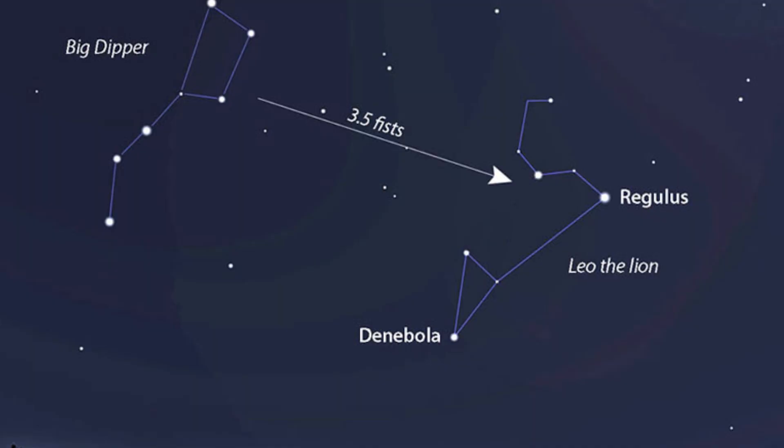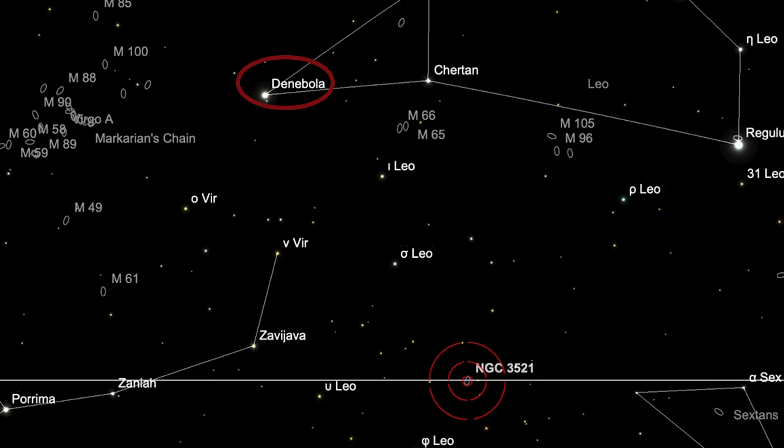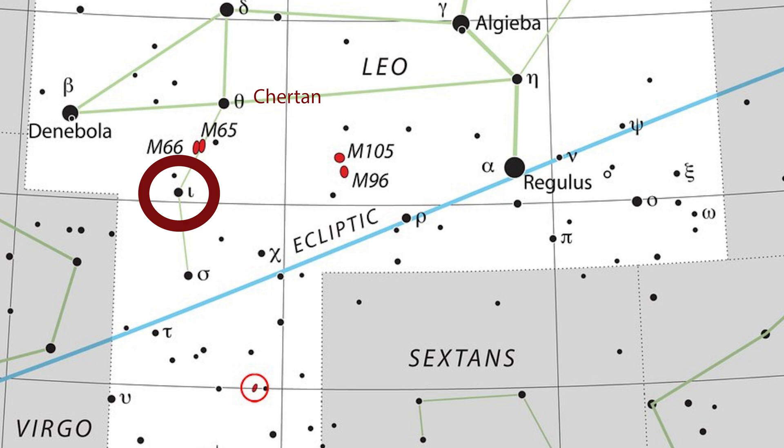To find NGC 3521, go to Leo — the backward question mark or sickle asterism — and then go to the lion's tail, to the beta star of Leo, Denebula. And from Denebula, go west to magnitude 3.3, Churton. And from Churton, you're going to drop down to magnitude 3.9, Iota. By the way, the Leo Trio is in between Churton and Iota.